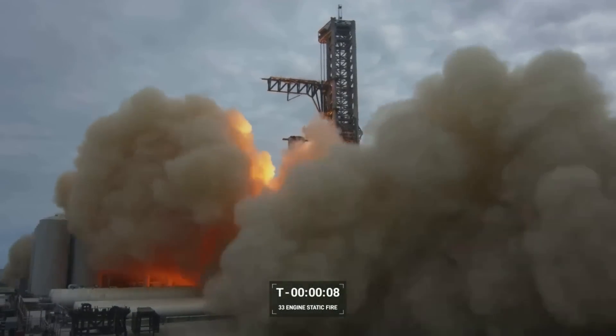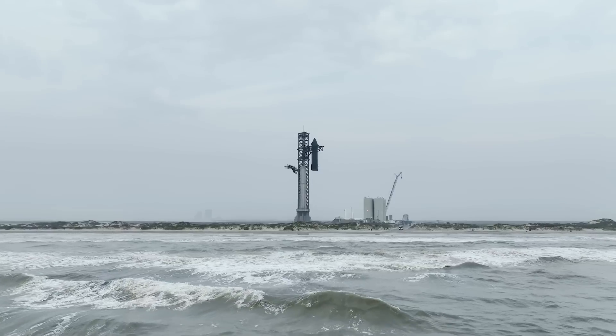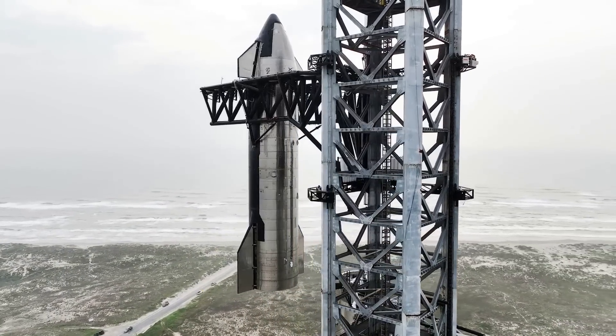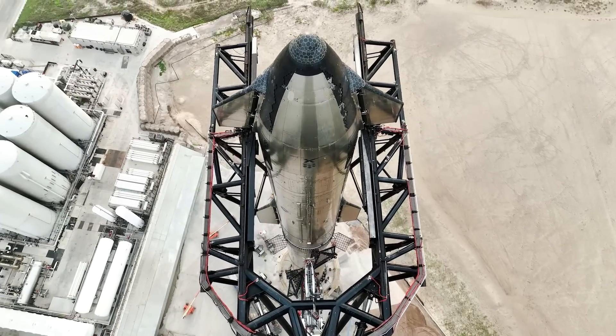SpaceX is getting close to its second test flight as it prepares for a Booster 9 static fire. This will not only test the upgraded booster hardware, but also the new water-cooled steel plate on the pad. Both are important for the success of the next integrated test flight. We will have to wait and see how it progresses and the impact it has on the space industry.